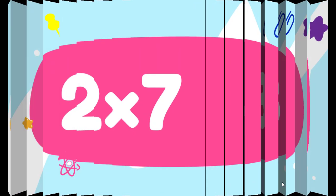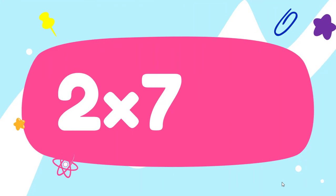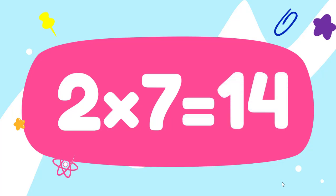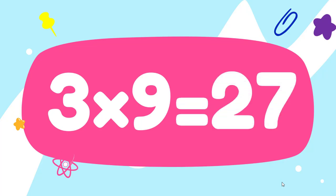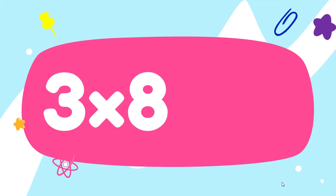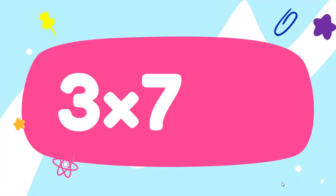Two sevens are... Fourteen. Three nines are... Twenty-seven. Three eights are... Twenty-four. Three sevens are... Twenty-one.